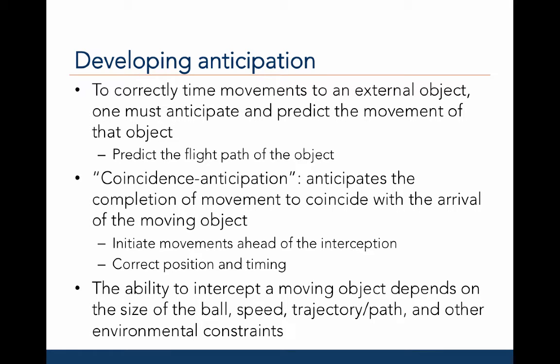One major rate limiter in the development of catching skills is the development of anticipation. One must correctly time his or her movements to the movement of the external object — in other words, predict the flight path of the object to be able to move your body to the correct spot to catch or intercept it. Coincidence anticipation is the ability to move your body to correctly anticipate or predict the arrival of a moving object, so that your arrival to a particular location coincides with the arrival of the object.